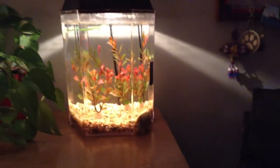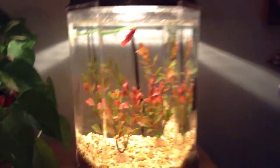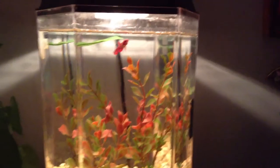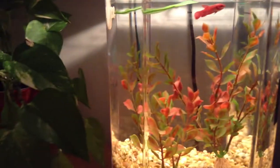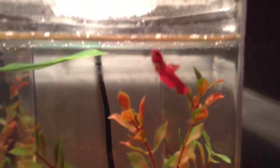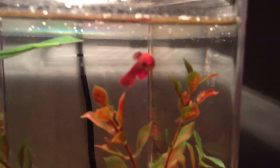She lives in a two-gallon aquarium with no filtration. We do frequent water changes. And she has her hammock up there and just two plants. And here she is.